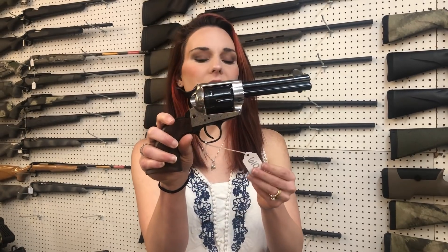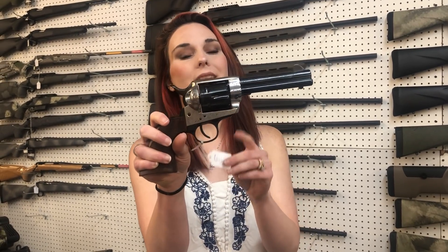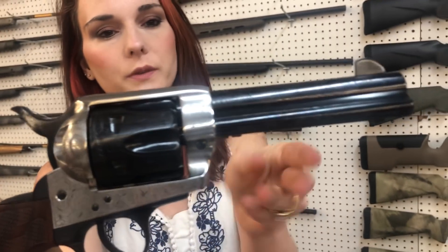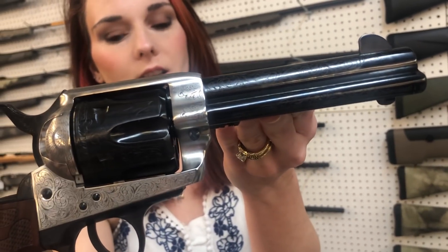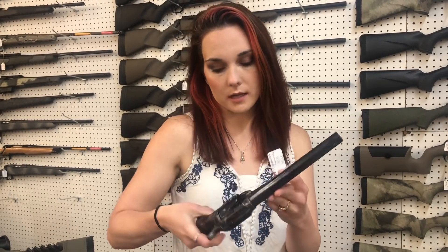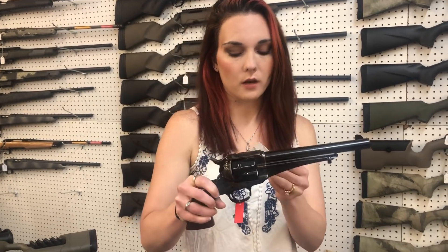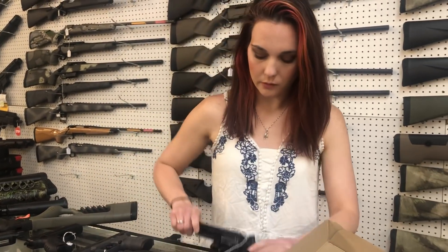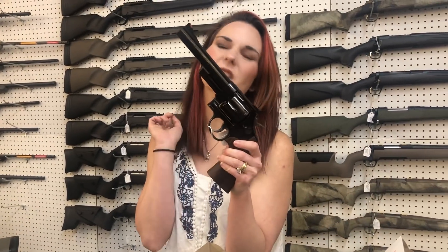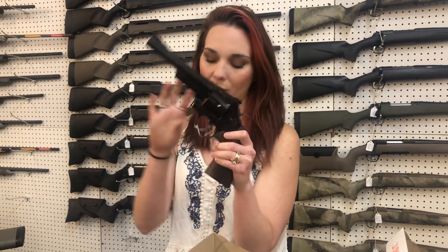Cimarron Frontier in 45 Long Colt — I know the video doesn't do her justice. She does have some beautiful scroll work. She's going to be $610. Outlaw from Taylor & Company, 45 Long Colt. She is very pretty — she's going to be $520. Smith & Wesson 57-6, 41 Magnum, y'all — blue and wood. She's going to be $1,000.